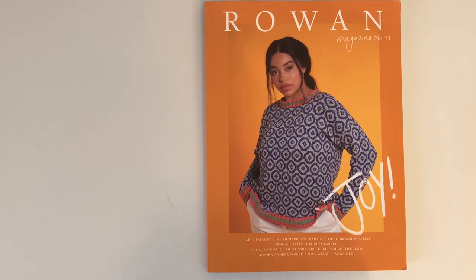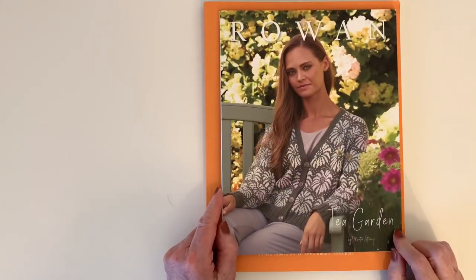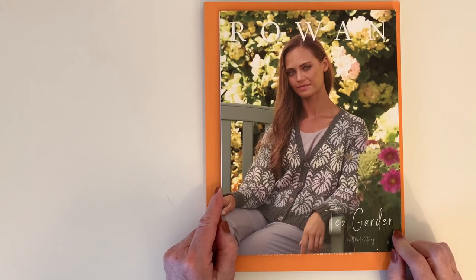Let me know if anything here catches your eye — don't forget I have that affiliate link below. Until next time, I'll be reviewing another Rowan collection. Next on my review schedule is Tea Garden by Martin Storey — I'm looking forward to sharing that with you. Until next time, happy knitting, stay safe, and I hope your knitting brings you joy.